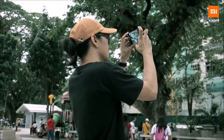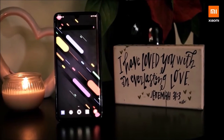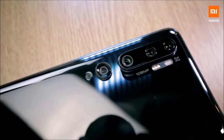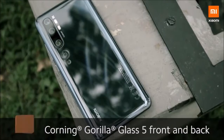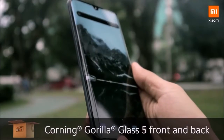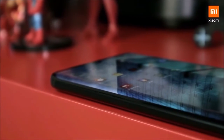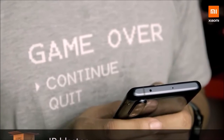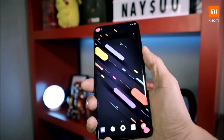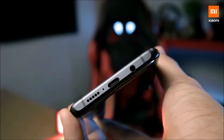Camera: The Mi Note 10 has five rear cameras, with the most surprising being the main 108 megapixel sensor. Photos taken in full mode measure 12,032 by 9,024 pixels — more than double the size of a regular photo. The other cameras are a 12MP telephoto lens with 2x optical zoom, a 20MP wide-angle lens with a 117-degree field of view, a 5MP telephoto lens with OIS capable of 10x hybrid zoom and 50x digital zoom, and a 2MP macro camera. The device can also record slow motion at 960fps at 720p, or up to 4K at 30fps, with AI assistance and various shooting modes including night and portrait.